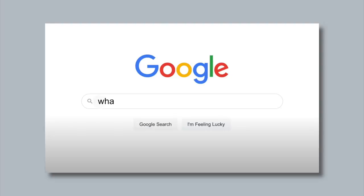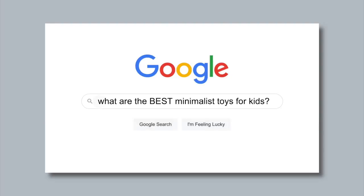What are the best minimalist toys for kids? This is a question that I get asked by you guys so, so much.